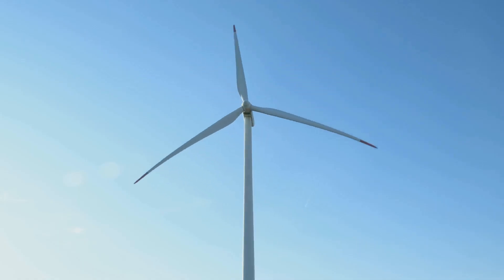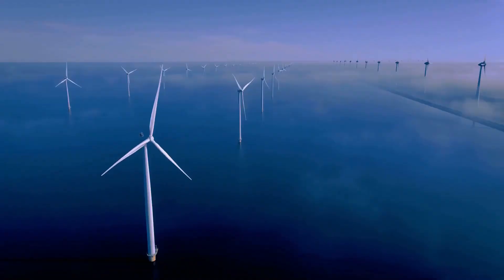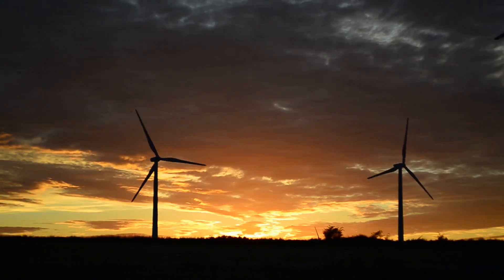Offshore wind farms can really catch the strong winds. The North Sea, for example, has so much wind power it could power all of Europe many times over. The wind blows harder and more steadily out there, showing us what the future of energy could look like.